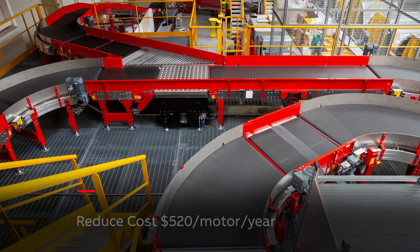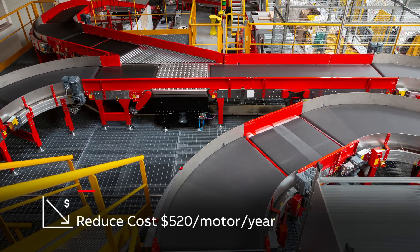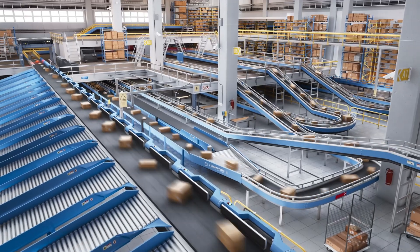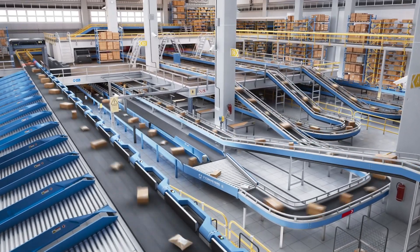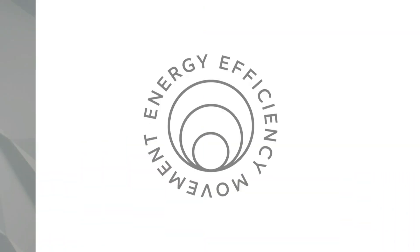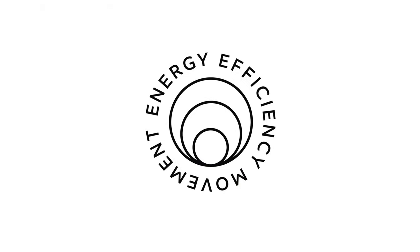Customer feedback tells us switching out just one of these motors, running on an inverter, with the EC Titanium, saves $520 in annual energy costs. Imagine what hundreds or even thousands of these motors can save when used in a distribution center. Join us and be part of the energy efficiency movement. Make the choice to adopt higher efficient solutions. Thank you for your attention and you can find out more information by visiting baldor.abb.com.